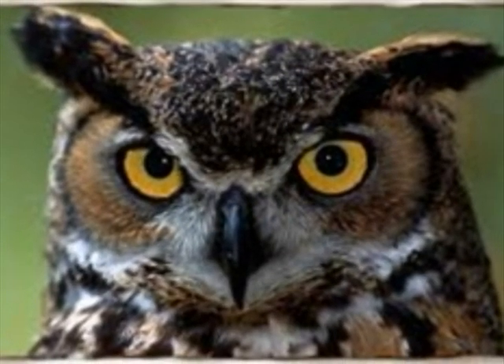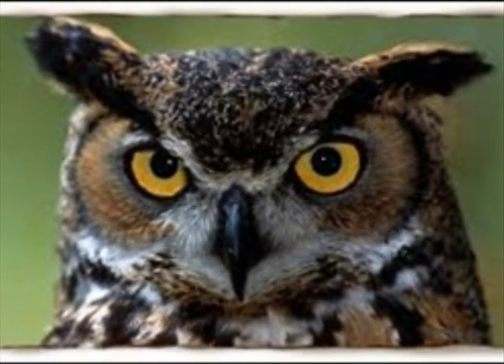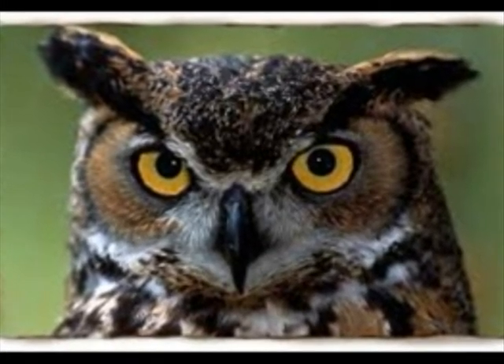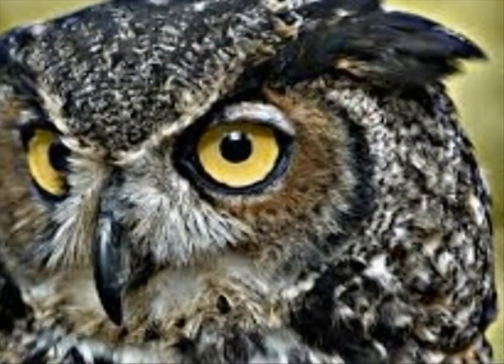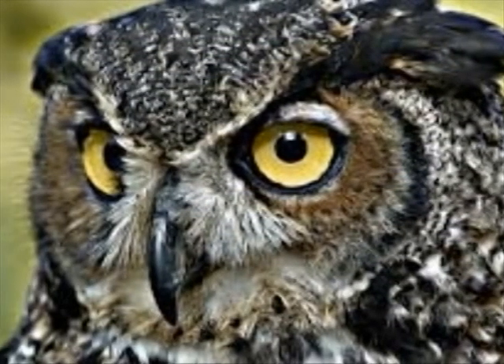This is a grey-thorned owl. They live in dense forests, open deserts, along cliffs, and in the city. Their diets are rodents, rabbits, and smaller owls.